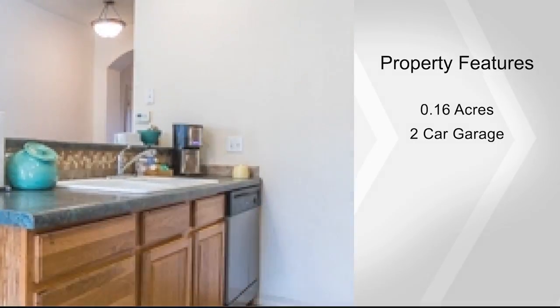The master bedroom is on the main level. You'll find a fully fenced yard that allows for fun in the backyard.